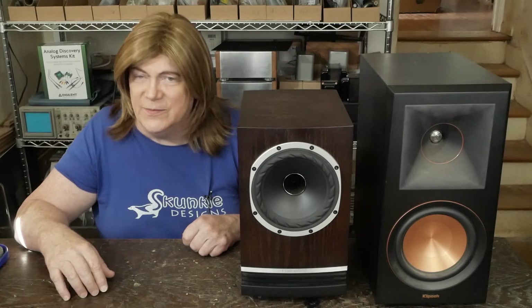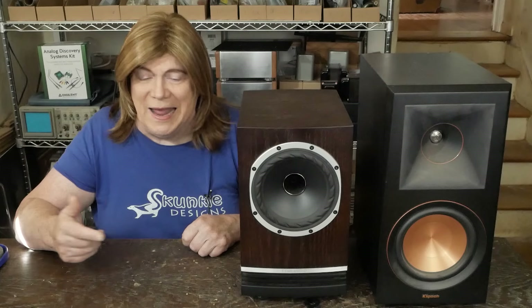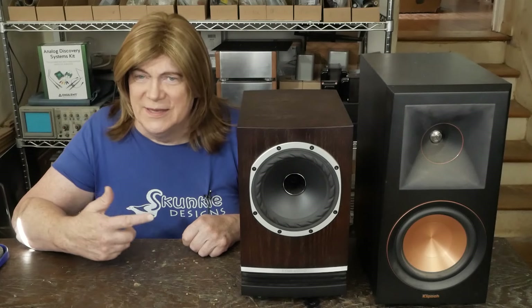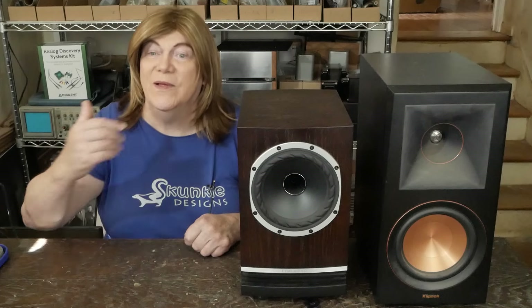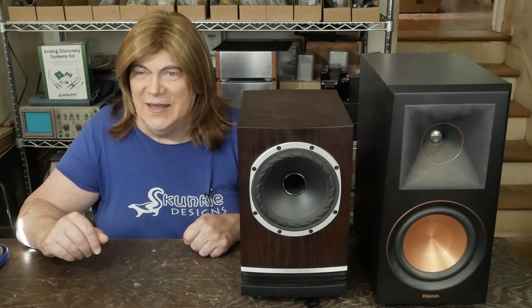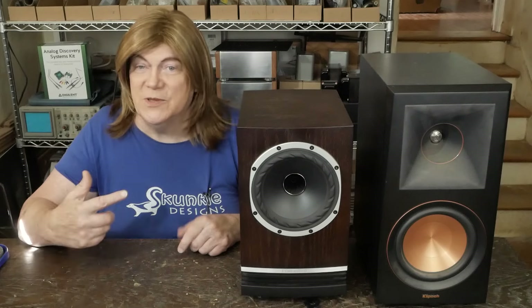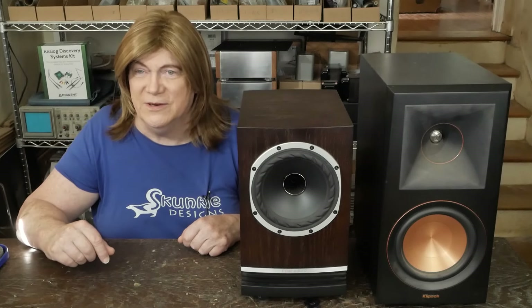I'm a little speechless. I've spent hours listening to these — it's like I feel like I've got to listen to all my vinyl again because it all sounds new. And I wish I was up there listening to music right now instead of making this video. That's what these things brought to my stereo.